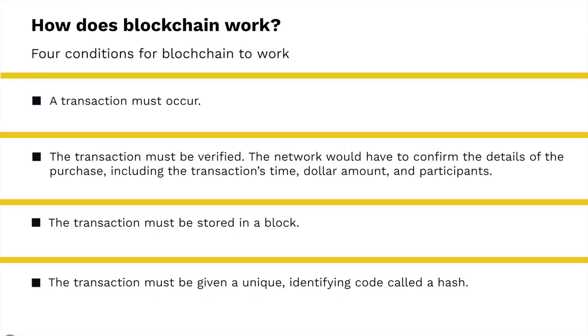How does blockchain work? There are four conditions for blockchain to work. First, a transaction must occur. Second, the transaction must be verified — the network will have to confirm the details of each purchase, including the transaction time, dollar amount, and participants. Third, the transaction must be stored in a block. And fourth, the transaction must be given a unique identifying code called a hash.